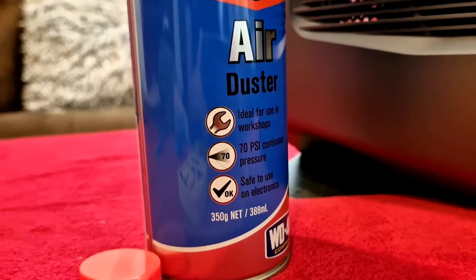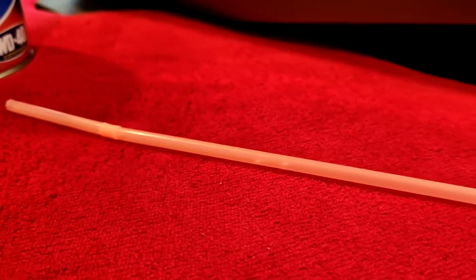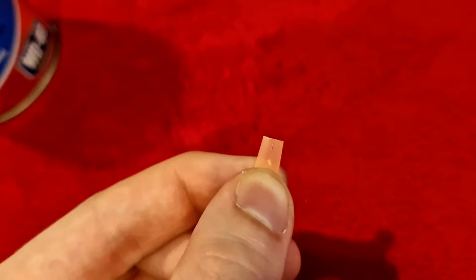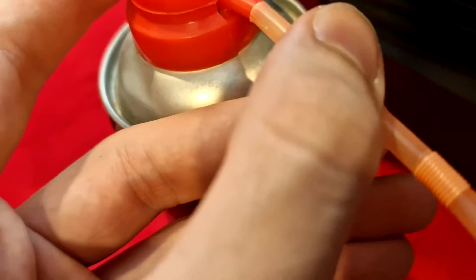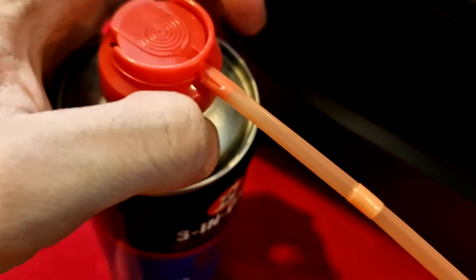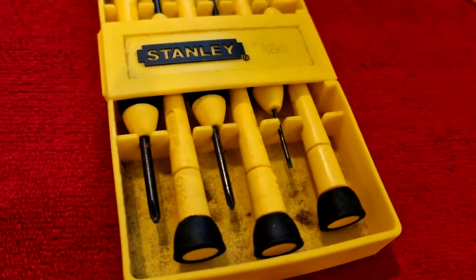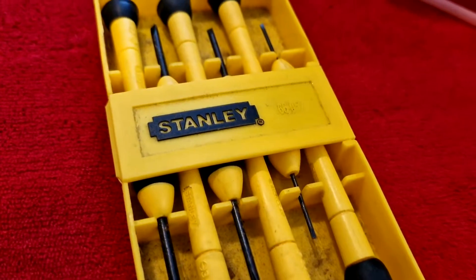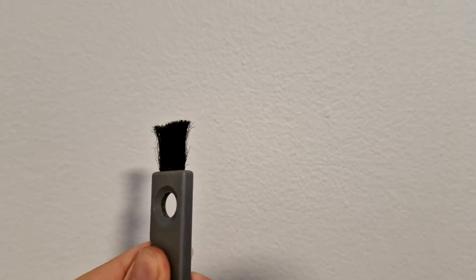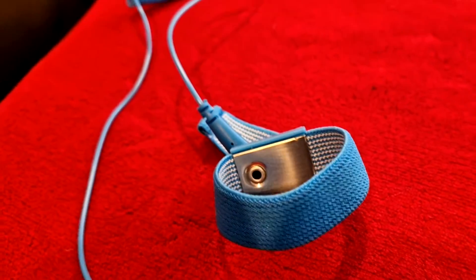The first item on the list is compressed air. If you don't have a nozzle, you can simply use a straw — cut two slits with a pair of scissors and slide it straight onto the nozzle of the compressed air. This becomes a very flexible extension to get into tight spaces. To disassemble the computer, you'll need a pair of screwdrivers, a microfiber cloth, an anti-static brush, and an anti-static bracelet to keep components safe.